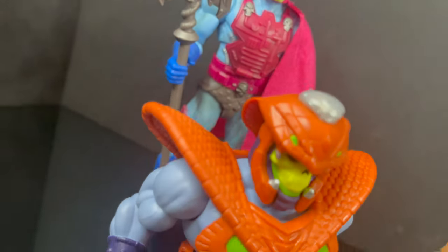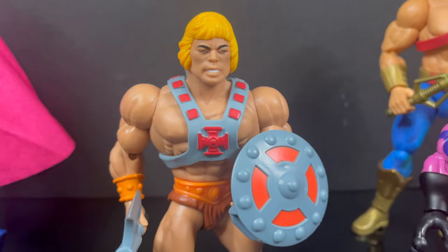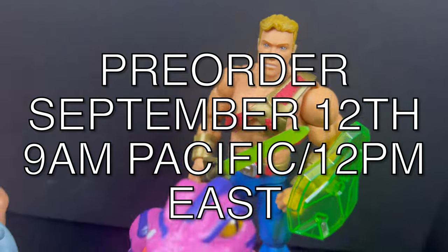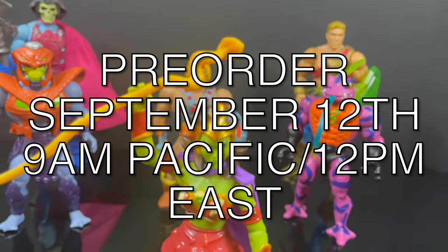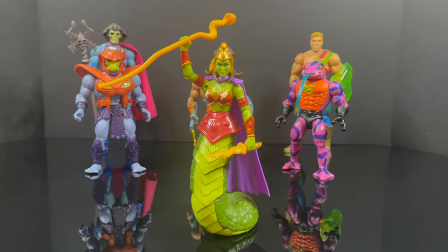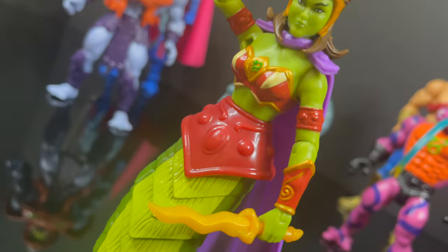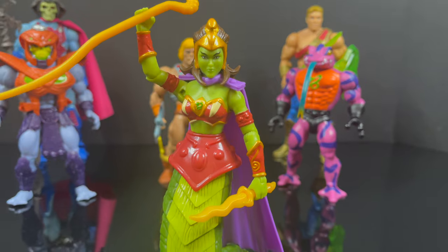That will wrap it up for my quick look at the brand new Mattel Creations He-Man Origins exclusive Lady Slither. Just to reiterate — if you'd like to pre-order Lady Slither, she will go up on the Mattel Creations website September 12th, 9am Pacific, 12pm East. She's gonna retail for the $35 price point, so just be ready. She's more of a deluxe — is there a whole heck of a lot of deluxe? Yeah, kind of, sort of. But overall she's a pretty solid figure from the paint to the little tail attachments.